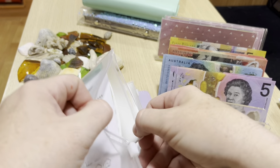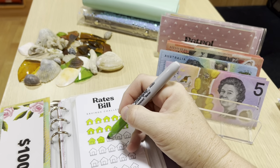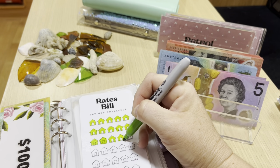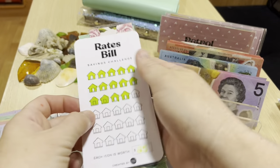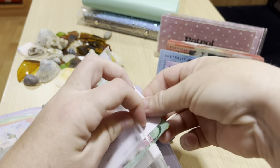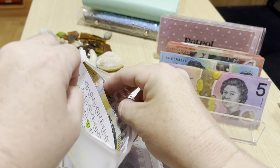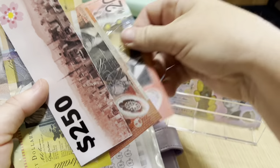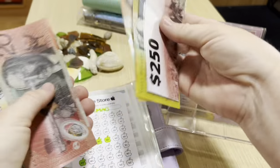Rates is getting $50 - we've got the last $50. We've now got $350 in rates. And the computer is getting $50 - I'll go $220s and a $10. Counting up: $253, $354, $450 in the computer fund.